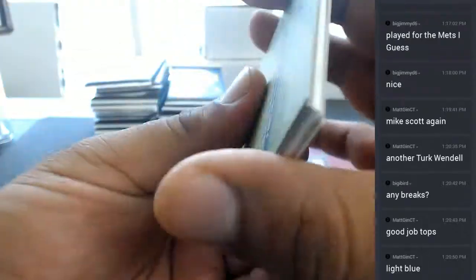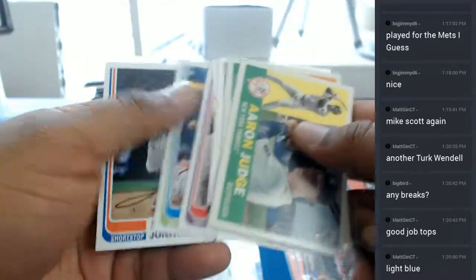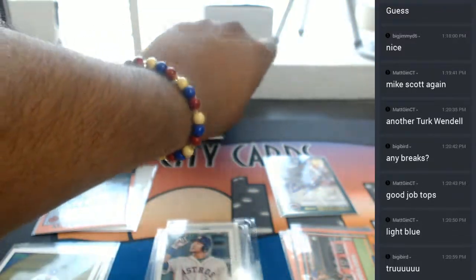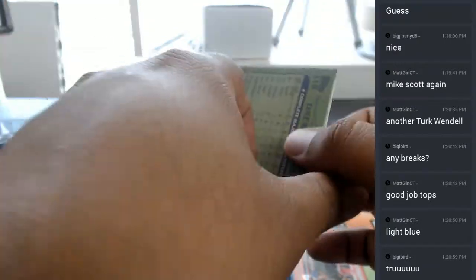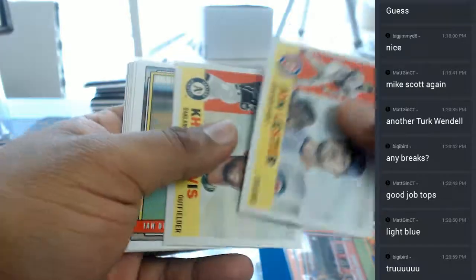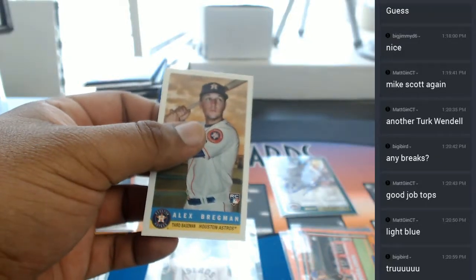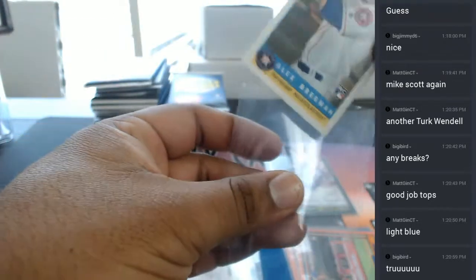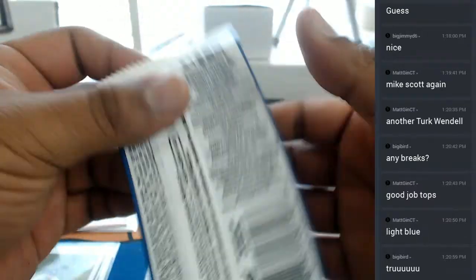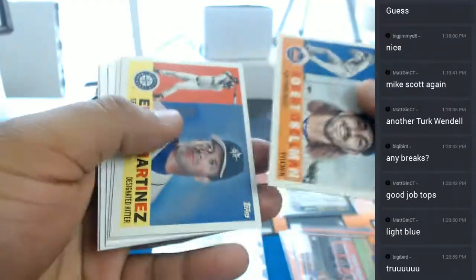What up Biggie Bird — right now we're doing Archives personals. We have other breaks in the store: Bowman Hobby, Supreme Football from 2015, Bowman's Best from 2015, Trivia Baseball, and Archives Baseball personal boxes — we have four left. Alex Bregman insert. By the way Big Bird, if you want to save 10 bucks off your first purchase, let me know in the chat and I can hook you up with that gift code.